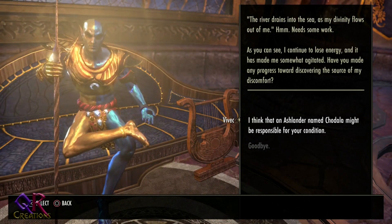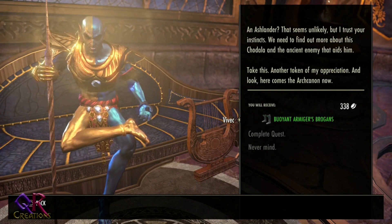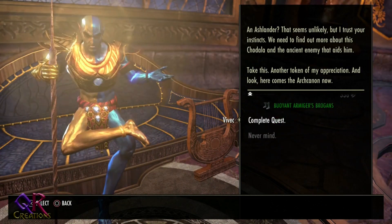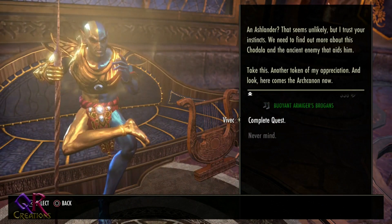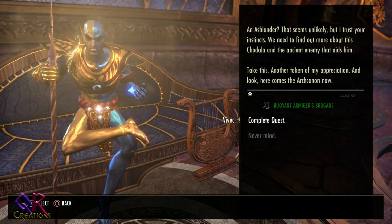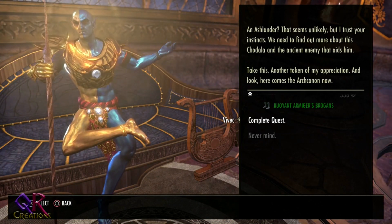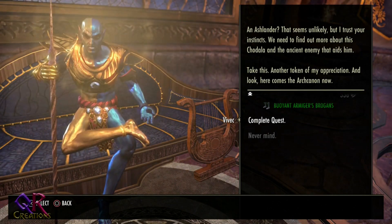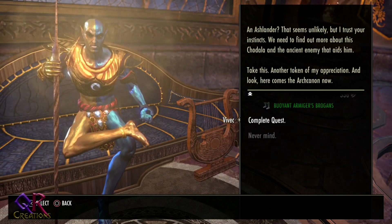Vivek says Chodala seems unlikely, but he trusts our instincts: 'We need to find out more about this Chodala and the ancient artifact that aids him.' He gives us another token of appreciation, and the Arch Cannon arrives.